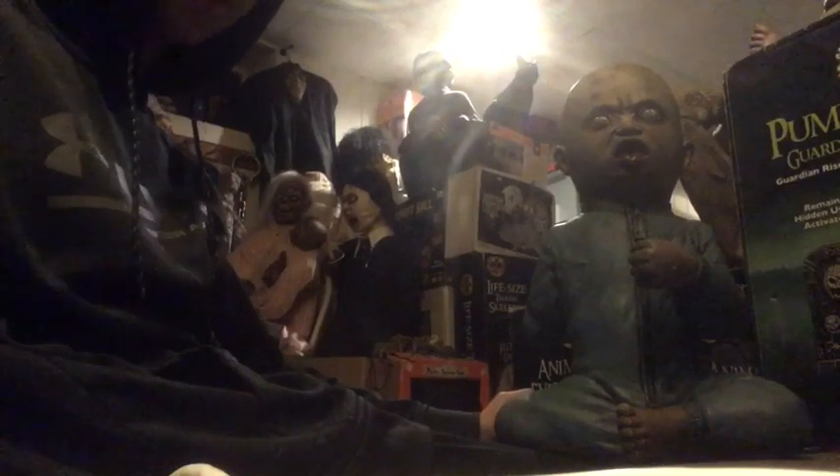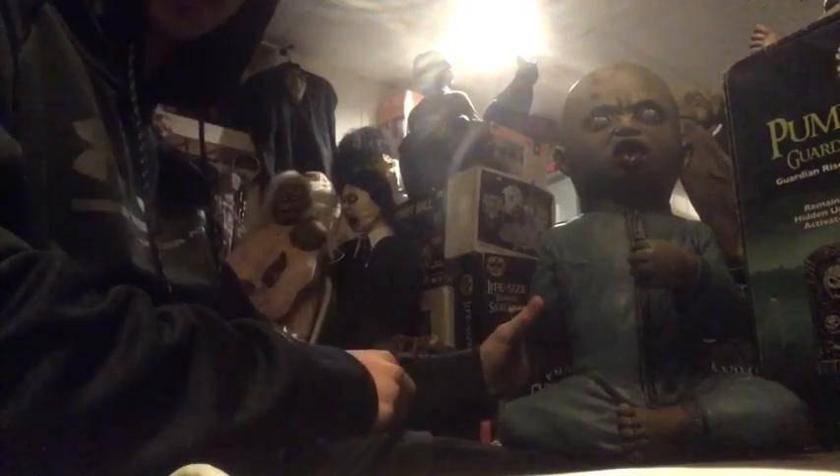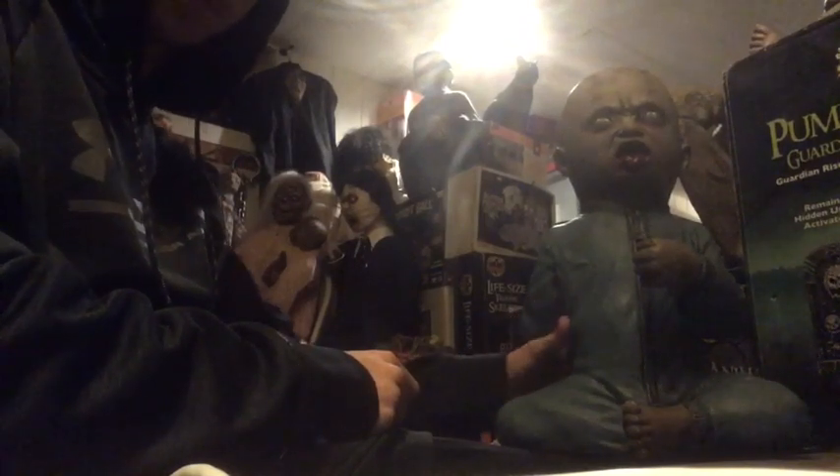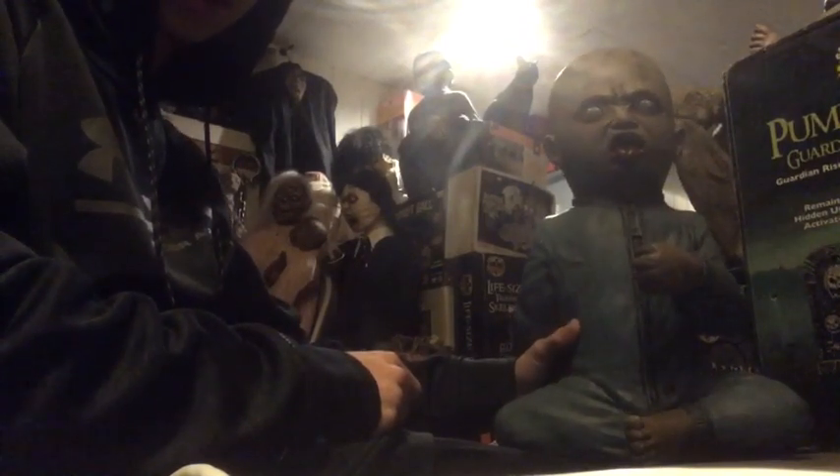Hello, you're watching the Haunt Channel and I'm with BTR Central 11. Right now we are reviewing the Lollipop Zombie Baby. I got this one in 2017, but it originally came out in 2015. This one's pretty unique.